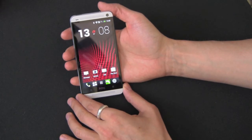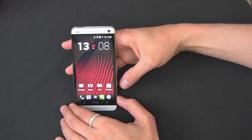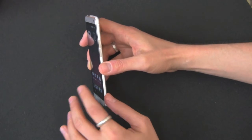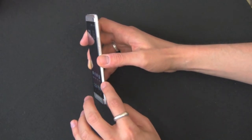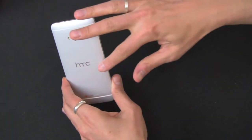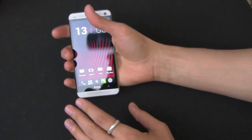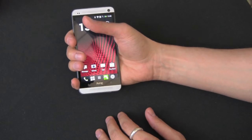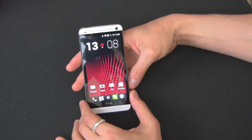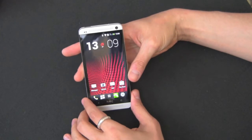HTC has done a fantastic job with the build quality and I think it's just the perfect size. In terms of dimensions, it's 137 by 68 by 9.3 millimeters thin, maintaining a very slim profile. It also has a curved back which fits nicely into your hand. It's 143 grams, giving it some nice weight that adds to that premium look and premium feel.